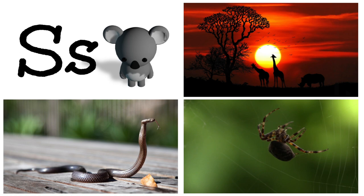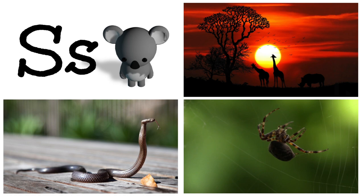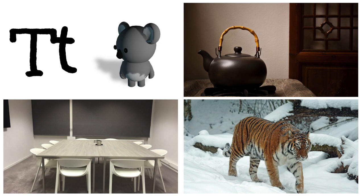S is for snake, spider, sun. T is for table, tiger, teapot.